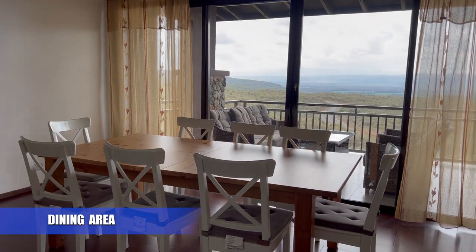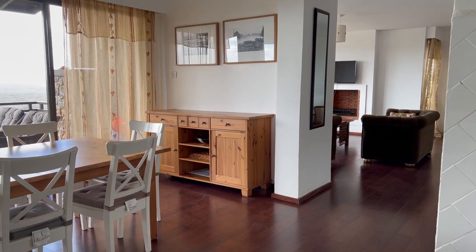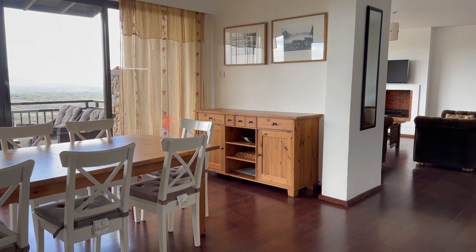This is the dining area and you get to enjoy some spectacular views of the surrounding landscapes while enjoying your meals.